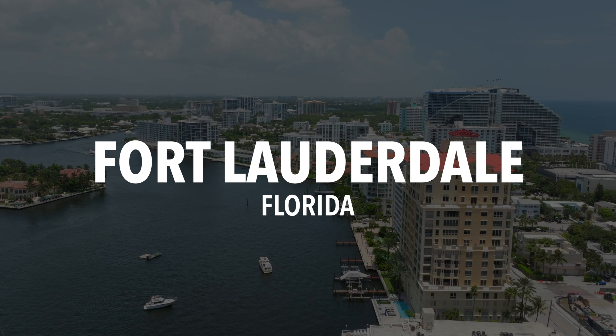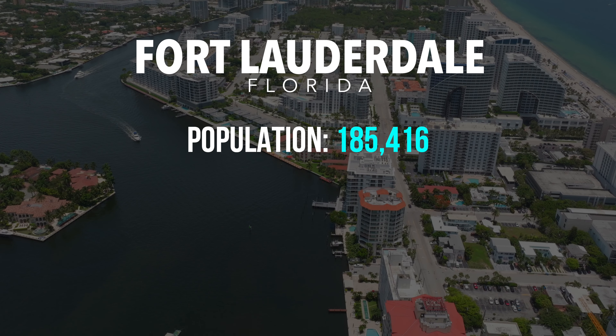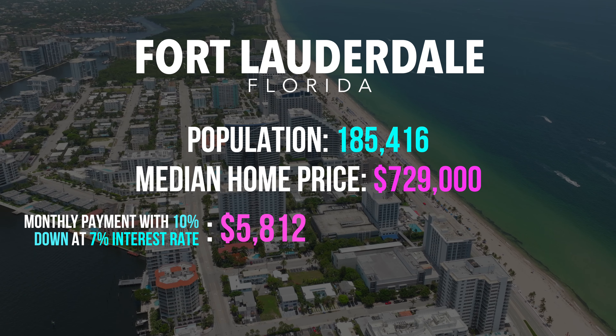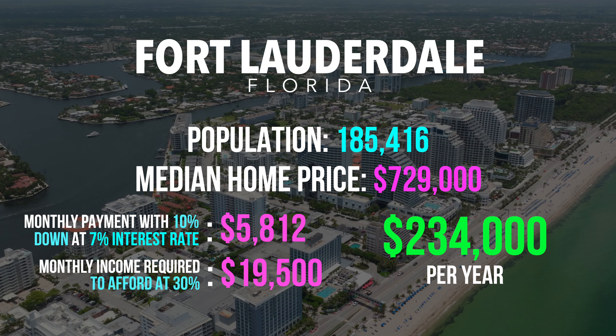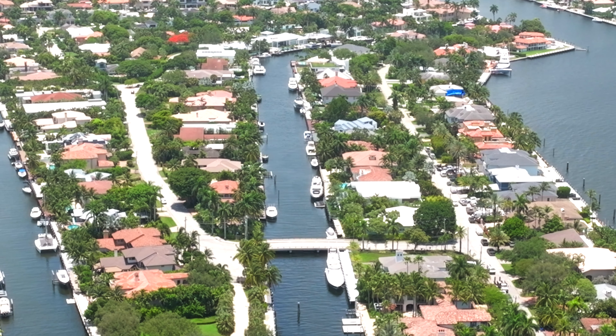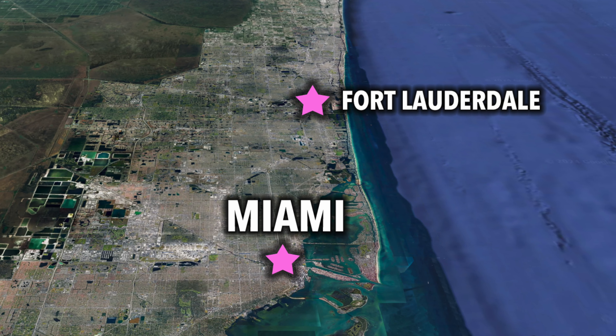Heading back south, we land on the city of Fort Lauderdale — it's got the biggest population of all the cities we're reviewing, with 185,416 people. The median home price is $729,000. Monthly payment with 10% down at 7% would be around $5,812. The monthly income required to afford at 30% is $19,500, and you need about $234,000 per year to call Fort Lauderdale home. Fort Lauderdale is a large city, so it's very area-specific, and remember this is the median price of all homes, so it can really vary. Nicknamed the Venice of America, the city is filled with entertainment, a thriving arts and culture scene, and beautiful beaches, located about 30 miles north of Miami.